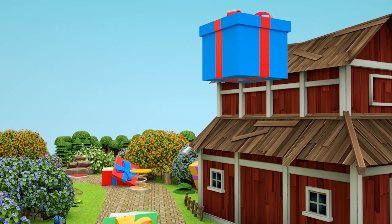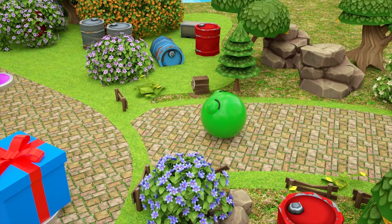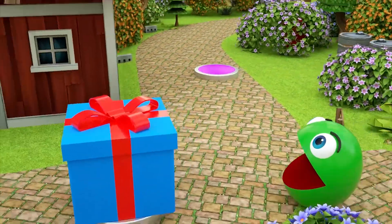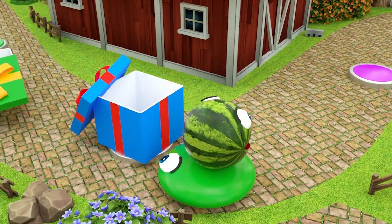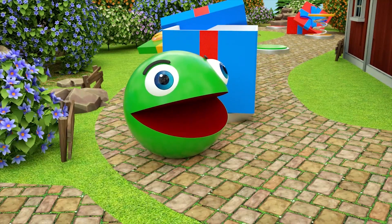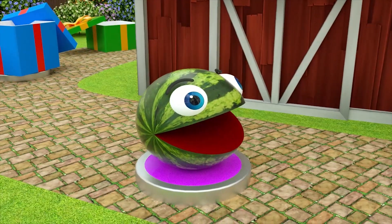Oh, no! Two little speckled frogs sat on a speckled log, eating some most delicious frogs. Yum, yum! One jumped into the pool, one jumped into the pool. Well, it was nice and cool. And now there is one green speckled frog. Awesome!